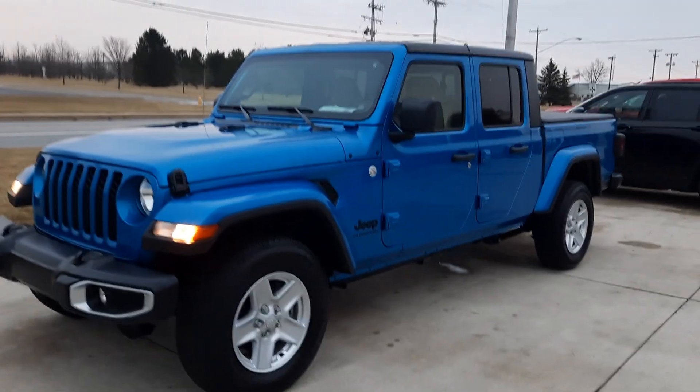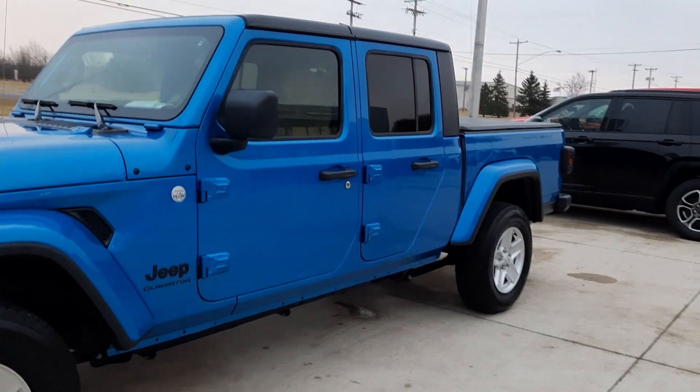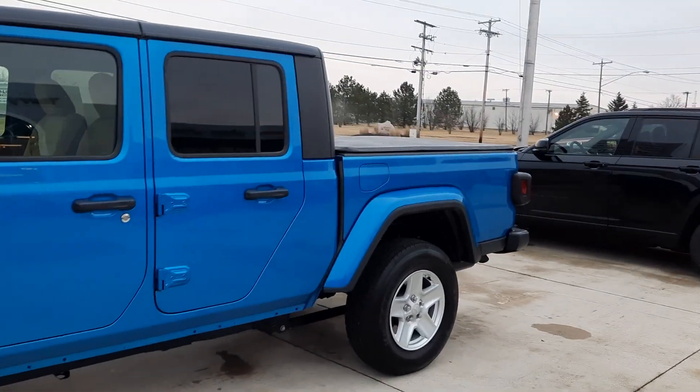Angel here at Terry Henricks Chrysler, going to take you on a quick walk around of this 2021 Jeep Gladiator Sport.